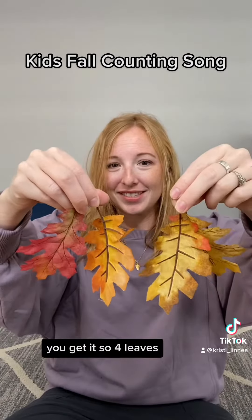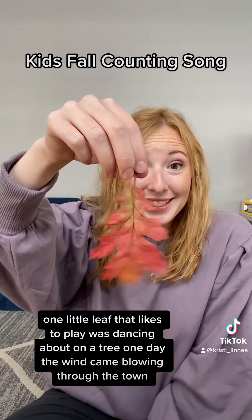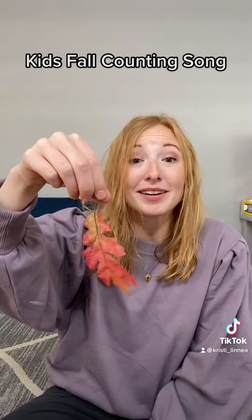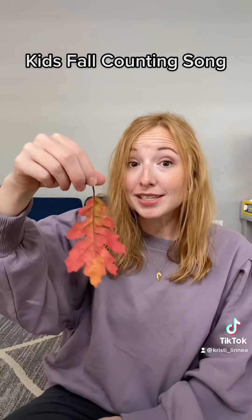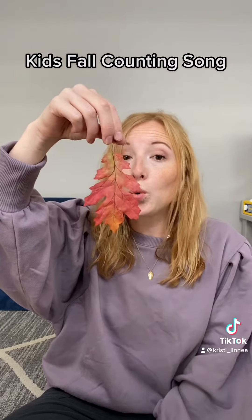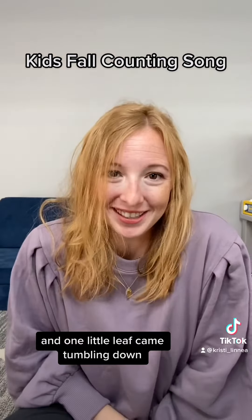You get it? So four leaves, three leaves, two leaves, one little leaf. One little leaf that likes to play is dancing about on a tree one day. The wind came blowing through the town... and one little leaf came tumbling down.